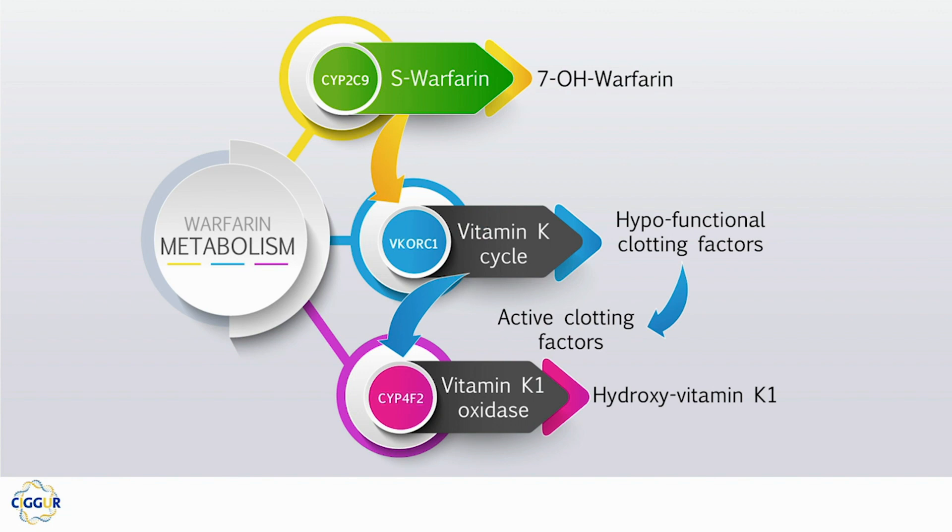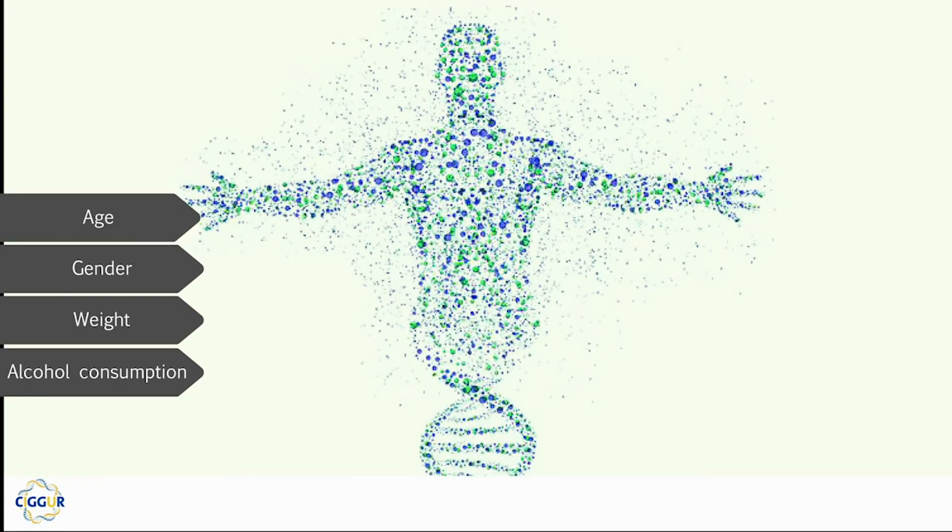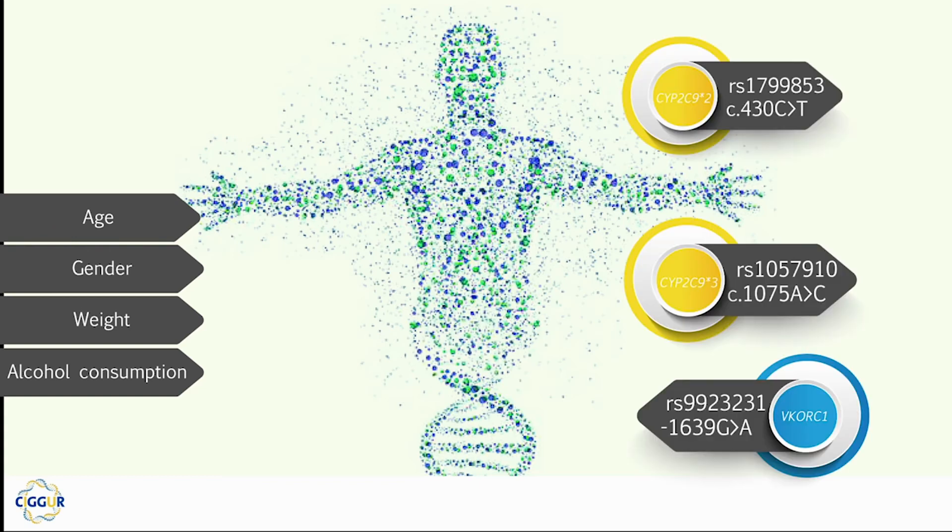The S enantiomer is metabolized by the CYP2C9 enzyme. The CYP4F2 enzyme participates in the same molecular cascade in vitamin K catabolism. Warfarin dosage has been related to non-genetic factors. CYP2C9 and VKORC1 gene polymorphisms have been related to warfarin metabolism and dosage.